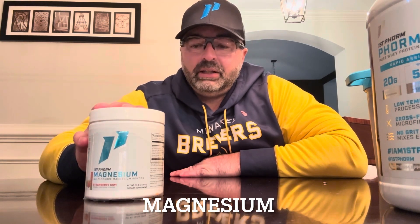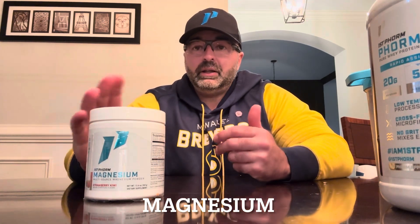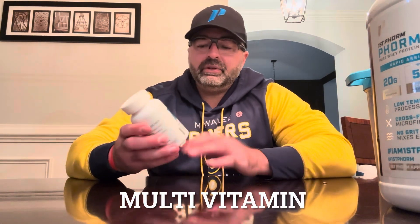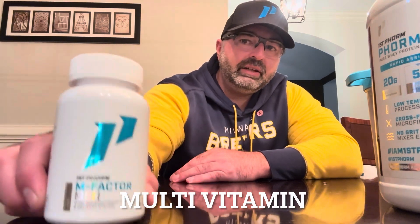Next up is magnesium. Both organizations I've worked with in Major League Baseball have provided it to their athletes. Not everybody needs it, but it helps you sleep better — so if you're not waking up feeling recovered and you're groggy in the morning, magnesium is a great supplement to help with that. Last, I personally take multivitamins — both First Form and Klean make these. First Form's M-Factor is a fantastic general health product that's safe for pretty much everybody.